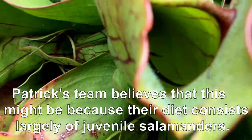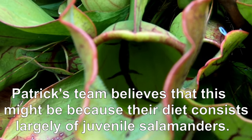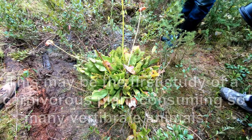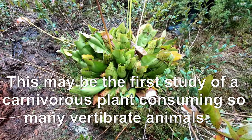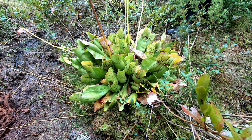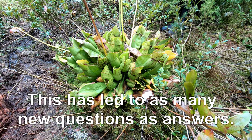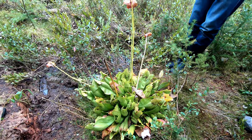There's one live one still trapped in the pitcher, and one of them has died — we took it out because we're doing a specific study looking at how the plants are allocating nutrients. These salamanders are a huge nutritional boon for a plant that otherwise subsists on very meager portions, so we want to know, for instance, are they producing more seeds.